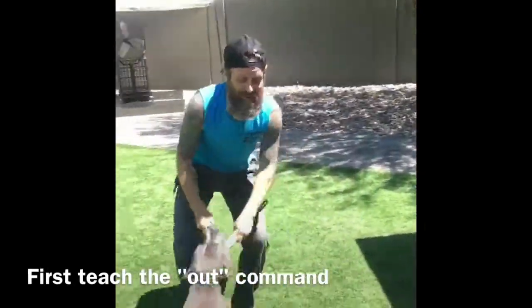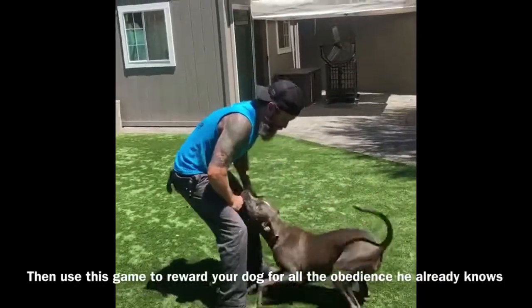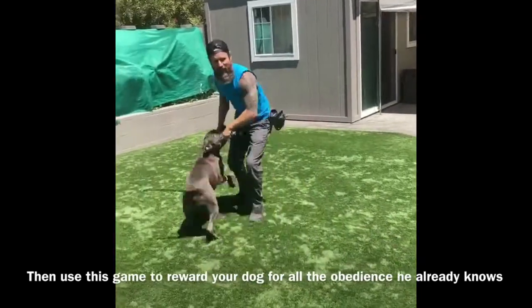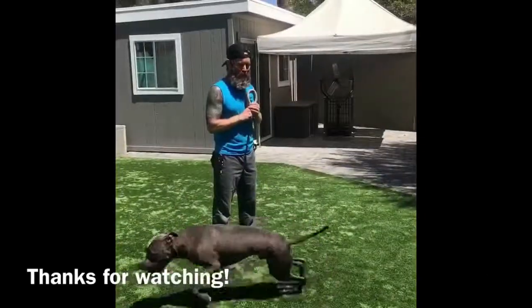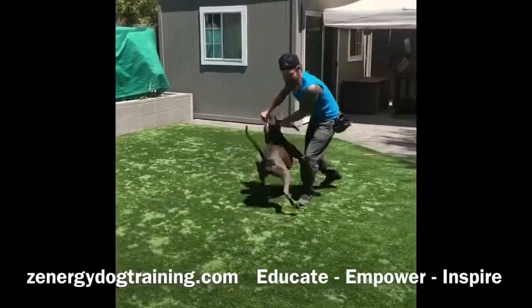So when I want my dog to out, I have to kill the object — in other words, make it dead. Out. I stop the movement. Yes. Now he'll get it, now he'll chase it. That's how I teach the out. Basically, I just make the object immobile. Yes. Come get it.